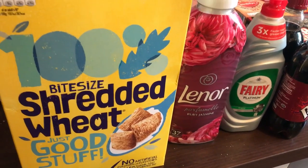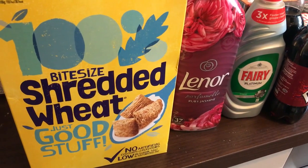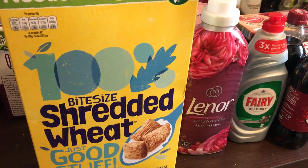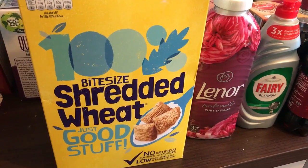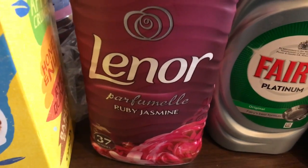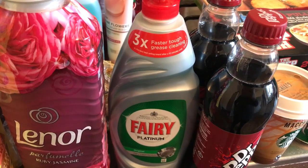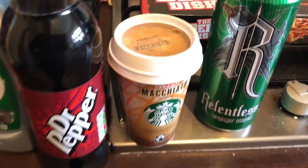It's Tuesday now and I've been to Asda, and I've bought a lot more than I normally would — normally I spend £15 to £20 but I've spent over £50. First I got a box of bite-sized Shredded Wheat, one of my favourite cereals, on offer for £2. Then I picked up this Lenor Ruby Jasmine which smells absolutely amazing — I'd never had this one before but I smelt it and had to have it. The big bottles of Lenor are on offer for £1.50, so even though I don't currently need one, I got one. Then I got two Dr Peppers, a caramel macchiato, and a Relentless apple and kiwi.